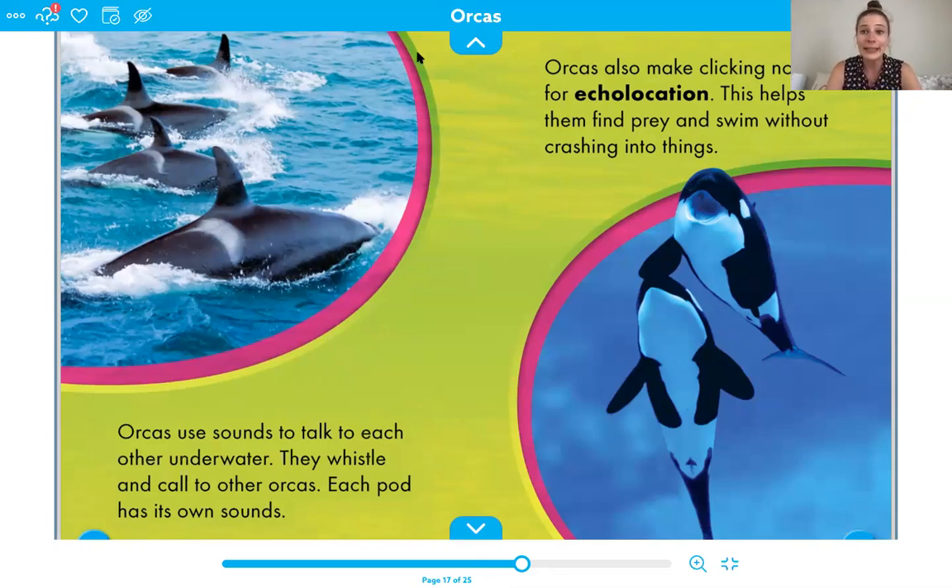Orcas also make clicking noises for echolocation. Remember, we learned about echolocation with the river dolphins. We also talked about how bats use echolocation. This helps them find prey and swim without crashing into things — and they don't want to crash into things they don't mean to, because they are so, so big.